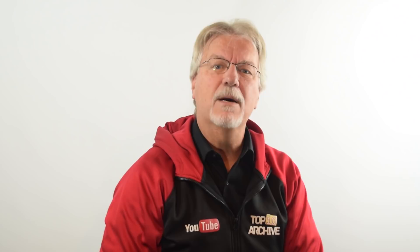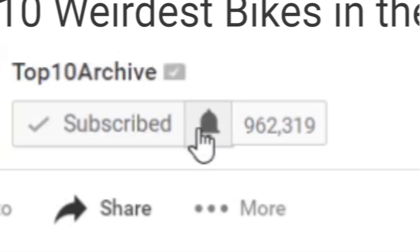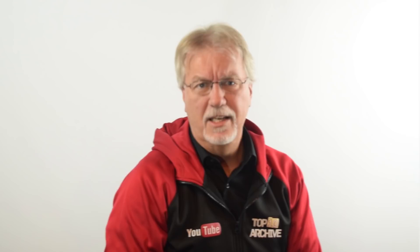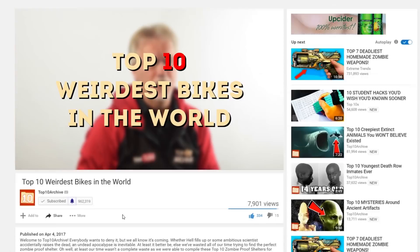But before we get started, why not become an archivist today by clicking the subscribe button and notification bell so you don't miss out on any future uploads! If you end up enjoying this video, let us know by giving it a thumbs up and tell us in the comments section which of these bikes you would ride!